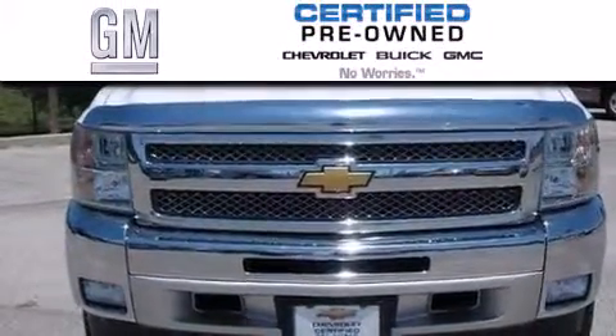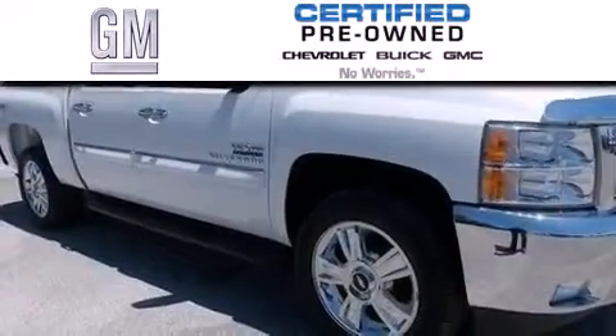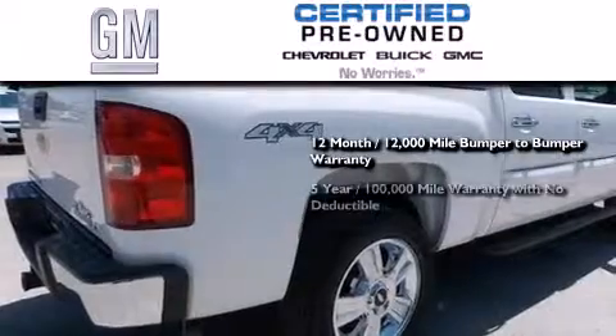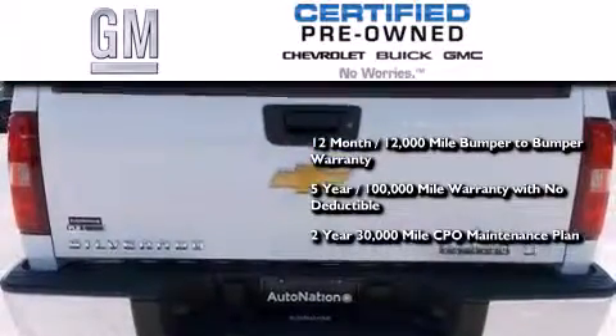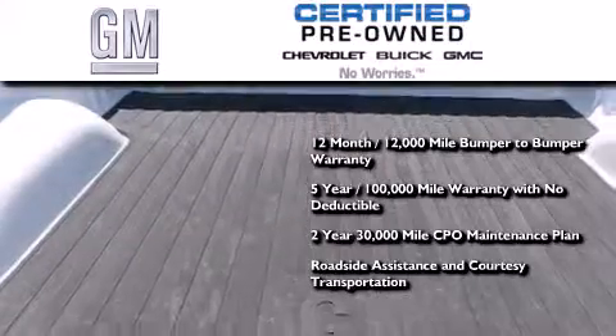A GM certified used vehicle can deliver more satisfaction and certainty than any ordinary used vehicle. A GM certified means you get a 12-month, 12,000-mile bumper-to-bumper warranty, a 5-year, 100,000-mile powertrain limited warranty with no deductible, a 2-year, 30,000-mile standard CPO maintenance plan, plus roadside assistance and courtesy transportation.